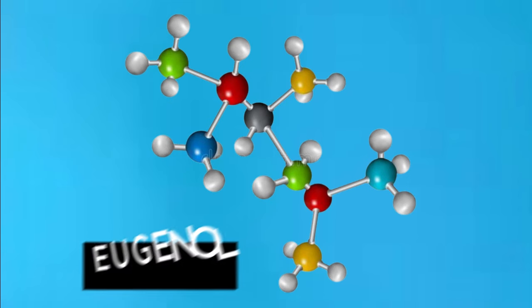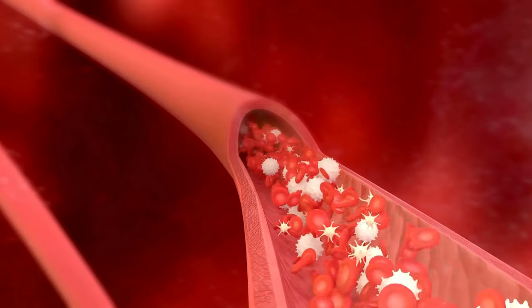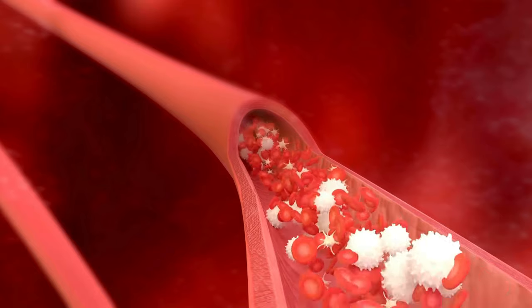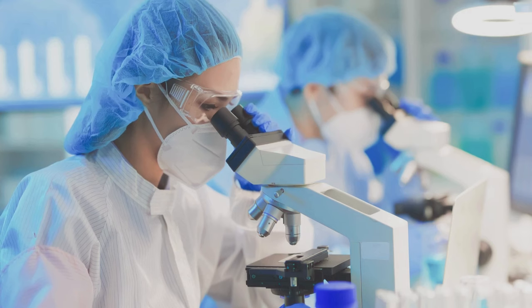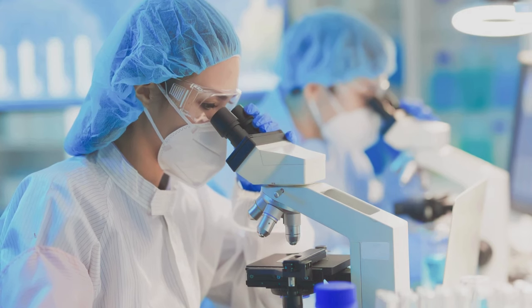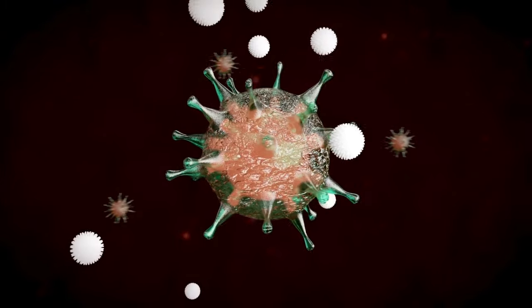Eugenol in clove water increases the activity of white blood cells, which fight off infections and keep you healthy. A study published in the Journal of Immunotoxicology found that clove extract increases the activity of white blood cells in rats, giving them a better chance of fighting off infections.